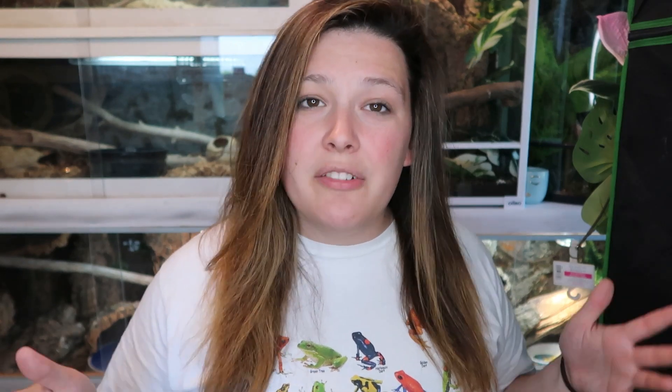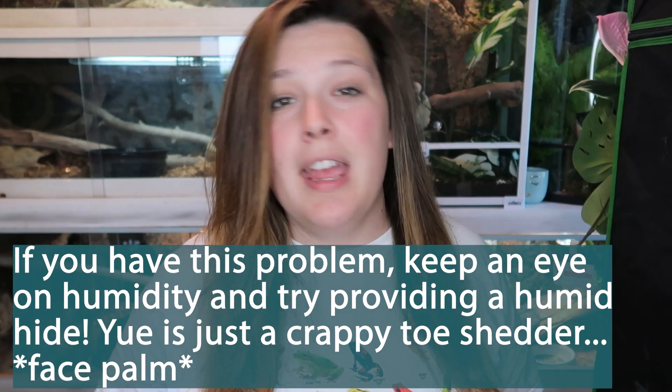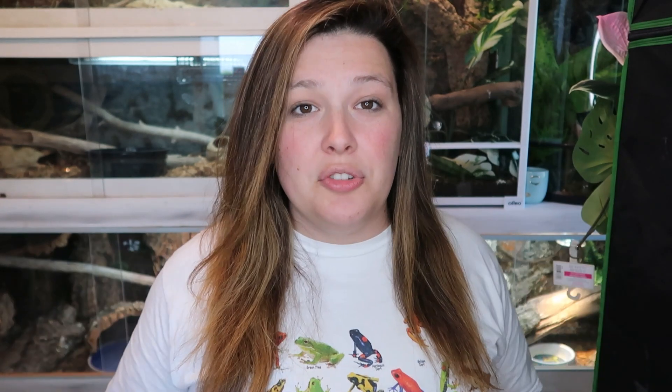Now why are they at number 10? They are a little needy when it comes to humidity requirements, so you do have to stay on top of that. They can also be crappy shedders — one of my three isn't great at shedding her toes. You have to be very careful that shed isn't getting stuck on their toes, as it can cut off circulation and they can lose them. They're also a little more on the skittish side, so I spend a little more time with them than some of my other animals.